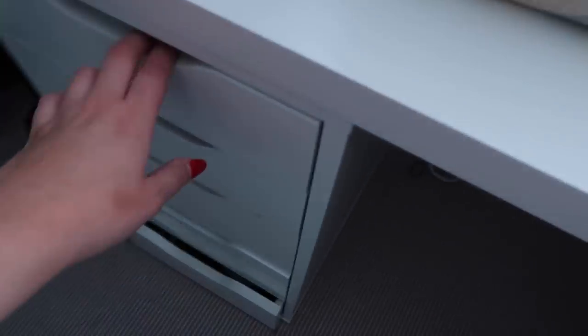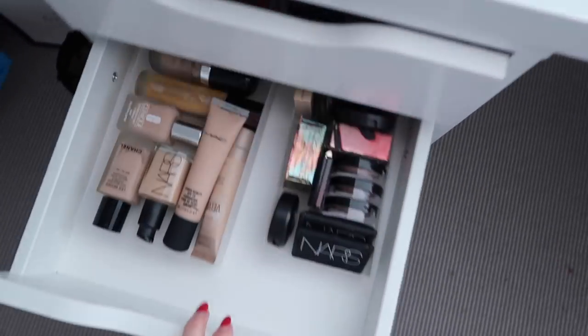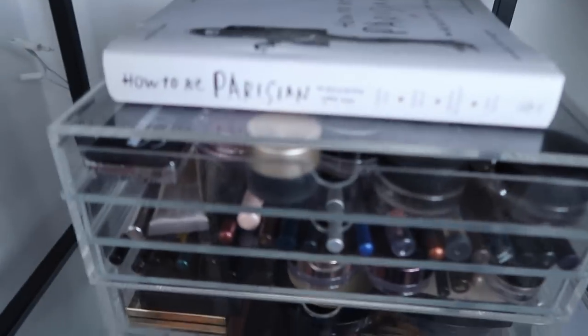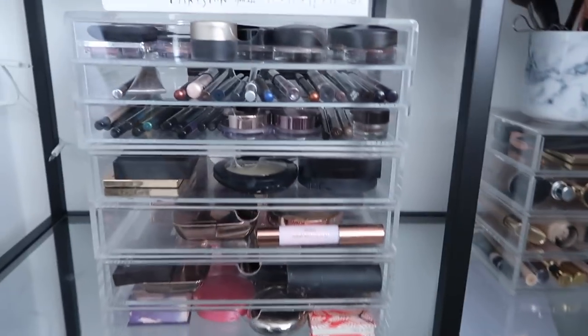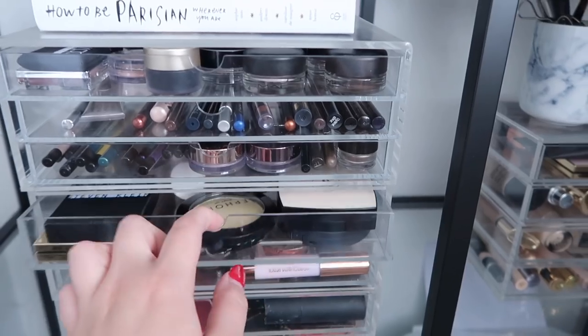This drawer is lips — actually I think this is the one I organized recently so it's not looking too bad. This one is random blushes and a few more foundations — I have a lot of foundations. I also have another set of shelves from IKEA with loads more Muji storage that I haven't opened for so long. This was my original makeup collection — just these two sets of storage — with eyeshadows, pencils, eyes, powders, blush, and bronzer.